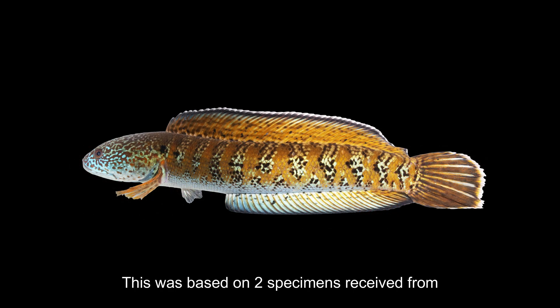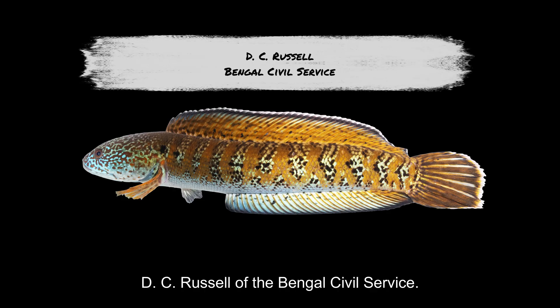curator of the Museum of the Asiatic Society of Bengal, published in 1839. This was based on two specimens received from D.C. Russell of the Bengal Civil Service.